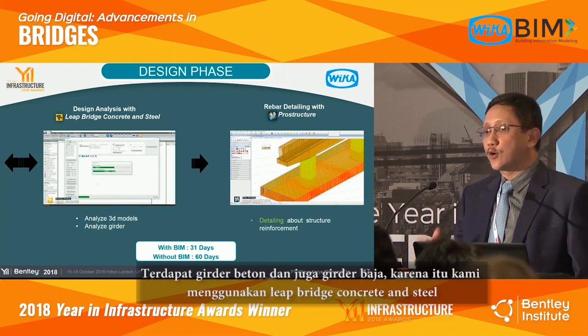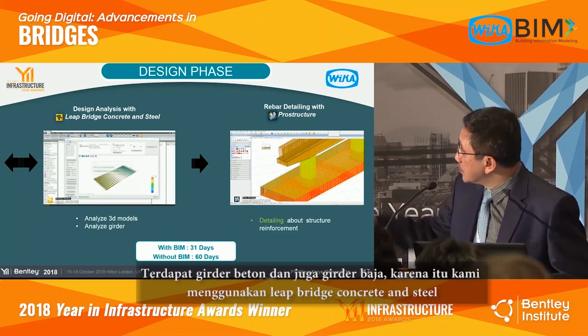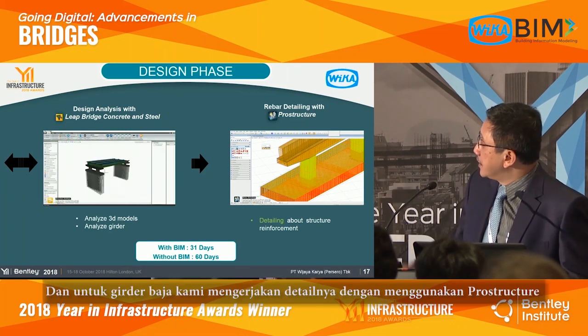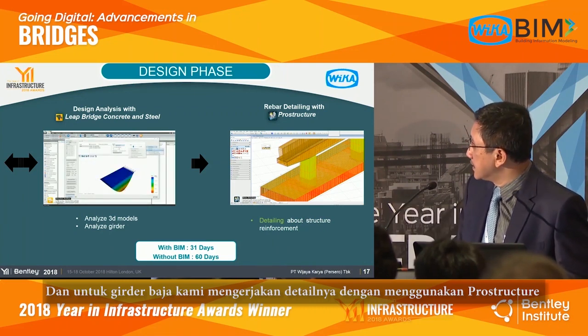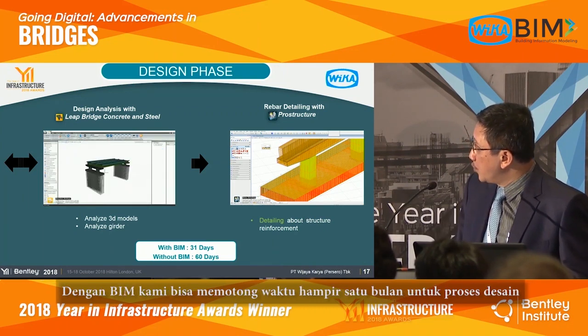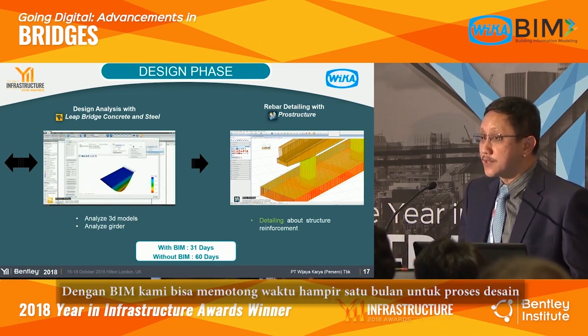The structure uses concrete and also steel girders. That's why we use bridge components in both concrete and steel. For the concrete, we use detailing with cross-section structure. With BIM, we saved almost a month for this detailing process.